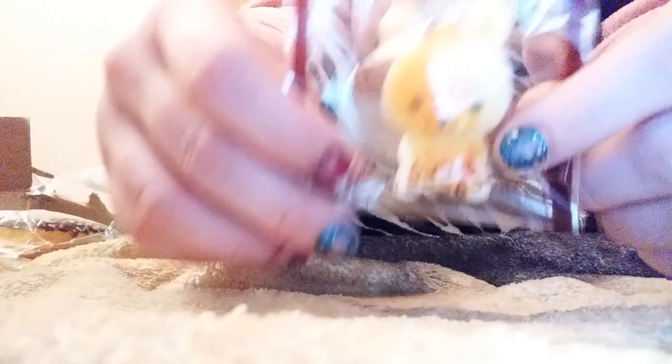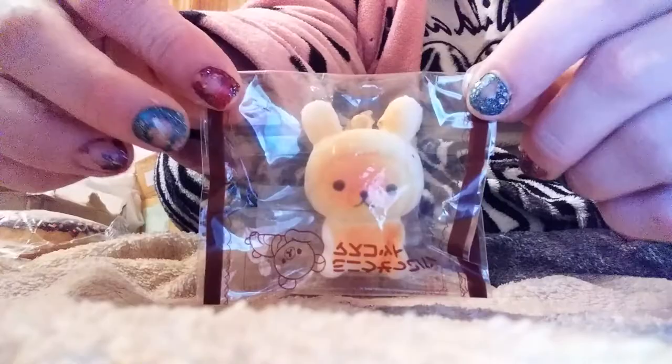The next item I got from her was this cute little Corilla Kuma squishy — or Corilla Kuma, I don't know the difference. It's really cute. I think they made a series in this kind of packaging — I've seen a lot of them on Mercari. It's super, super cute, so thank you so much for being such a nice friend to me. I really, really appreciate it.